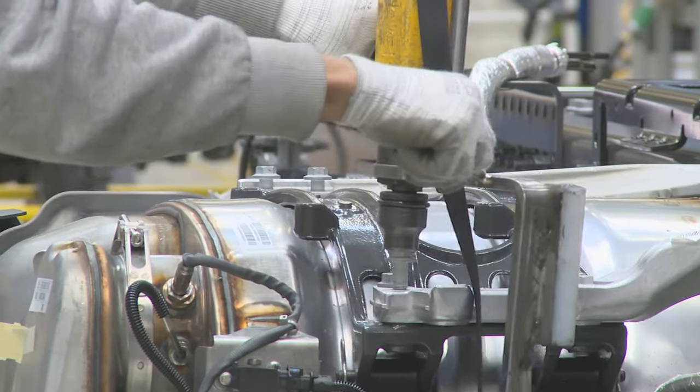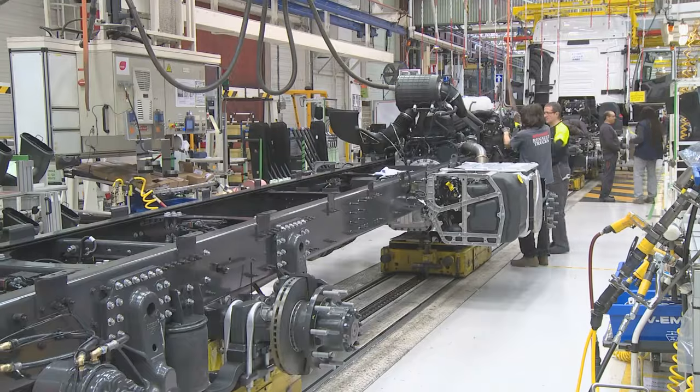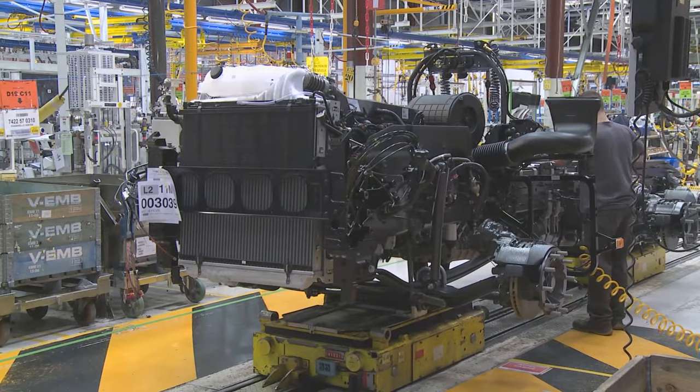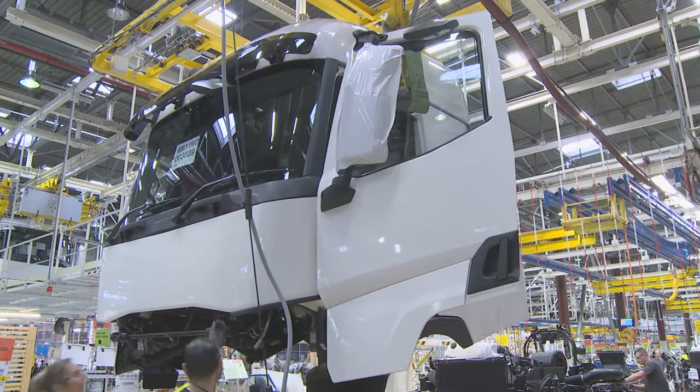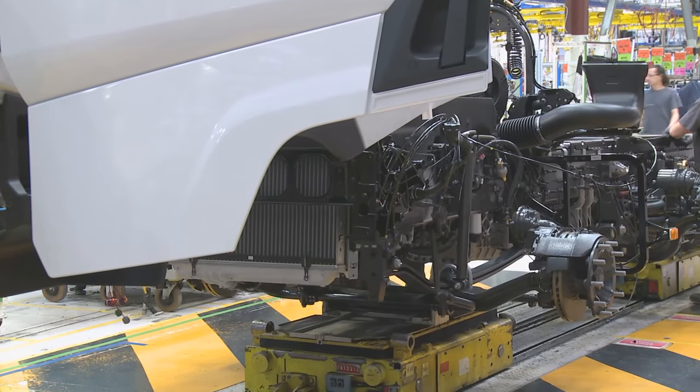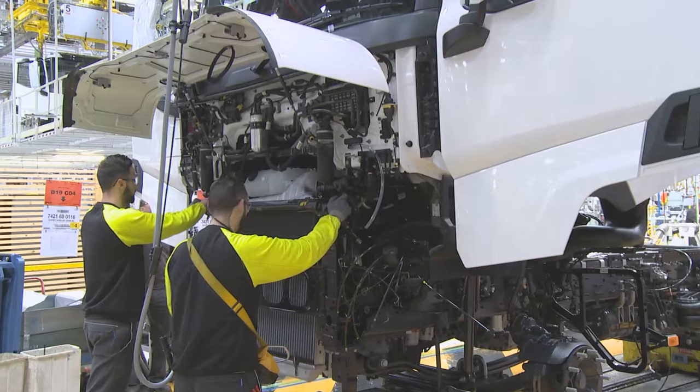As with most of the major components for the trucks, the engines, axles, and cabs are delivered in from other specialist Renault factories and suppliers. Because everything is barcoded and allocated at the start of the process, the correct cab for each truck rolls into place at the exact moment the chassis frame is ready to receive it.